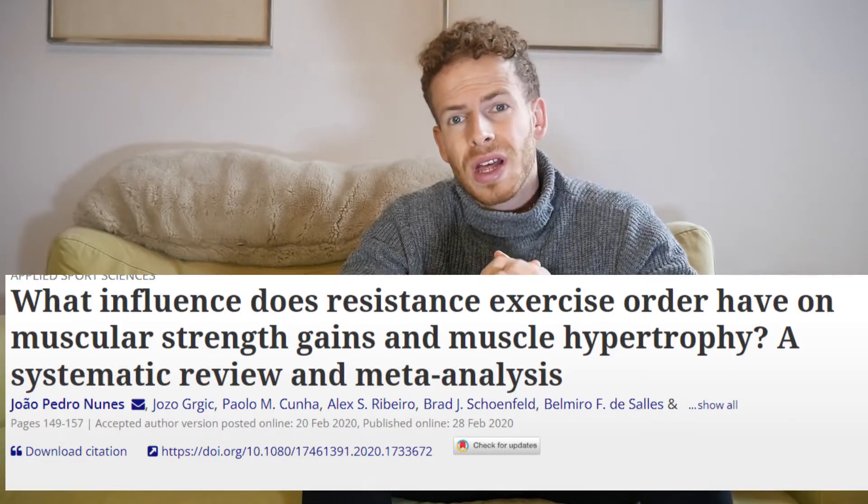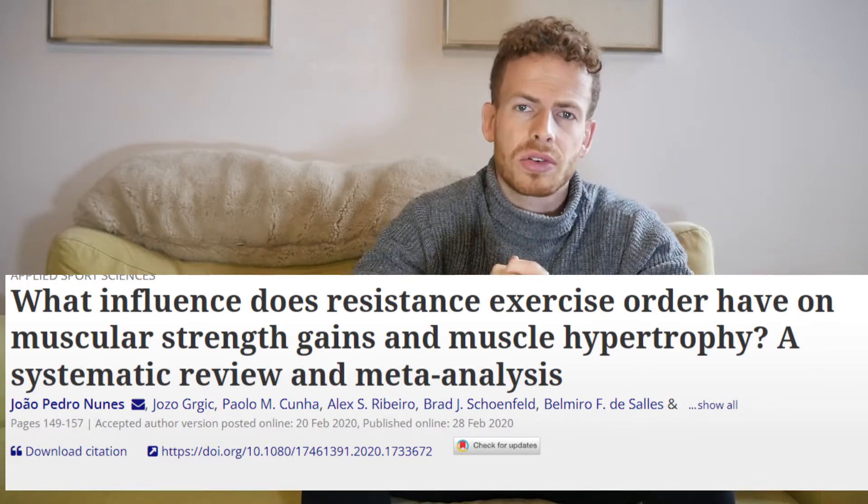In today's video I'm going to be discussing one meta-analysis done by Nunez and Schoenfeld et al., a high-quality meta-analysis performed in February 2020 which considered 11 good to high quality studies across this area, covering both strength and hypertrophy gains based on multi-joint versus single-joint exercise order. The meta-analysis considered studies across a range of genders, ages, and trained versus untrained individuals. Resistance-trained individuals were classified as anyone with six months or more of resistance training experience.